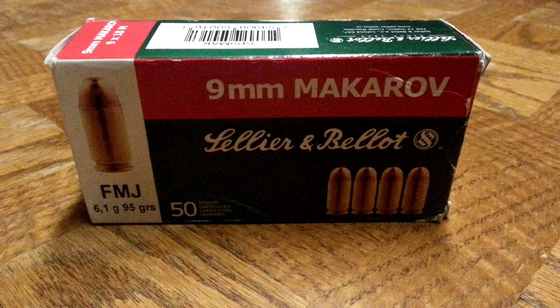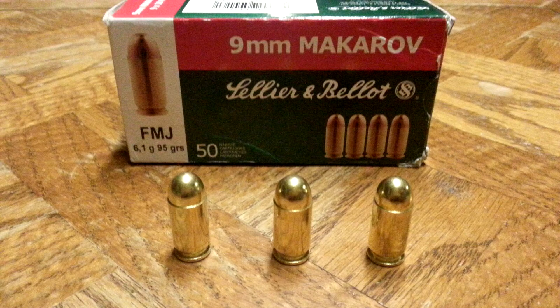Hey viewers, AL7 here. Welcome to my video review of the Cellier and Bellet 9mm Makarov Full Metal Jacket ammunition. This brand of ammo is more expensive than other brands, and a box of 50 rounds will cost about $16 to $20.